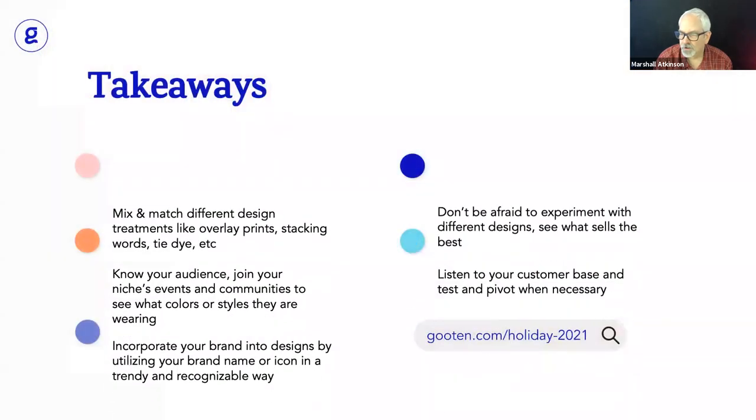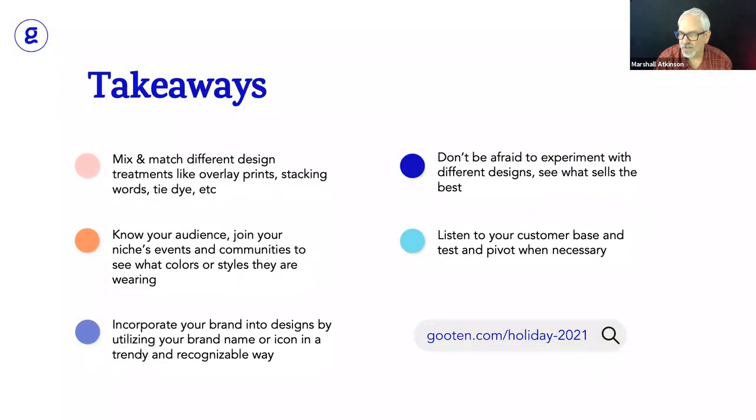So here are your takeaways. In your market niche, you know what's best. If you're doing shirts for little girls in a dance class, skulls probably don't work — but pasting a pattern inside might. The thing to think about is really knowing what's going on with your market and what they like by paying attention and being observant. Think about colors — ink colors and shirt colors. Mix and match the different treatments like overlays, stacking words, or patterns. What can you do to come up with a different kind of look that's unique?